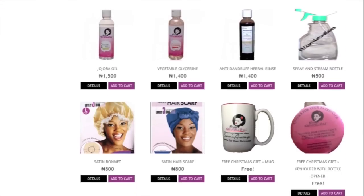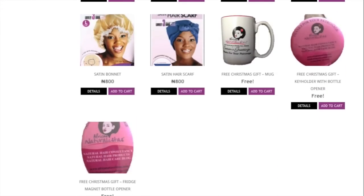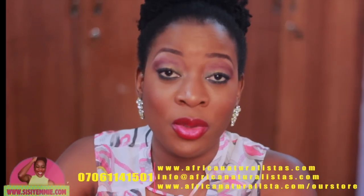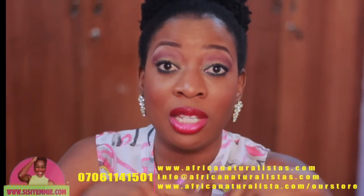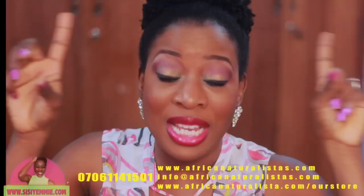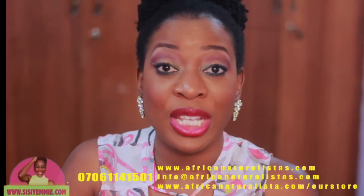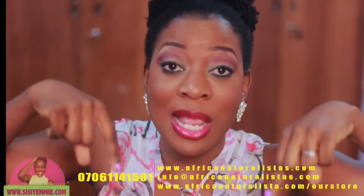I always go there to check how to style my hair. Check out www.africanaturalistas.com, subscribe to their mailing list, follow them on Twitter, check them out on Facebook. Their phone number and every other detail about these products you're going to find in the description box below. That's all for today — I'll speak to you guys soon, bye!